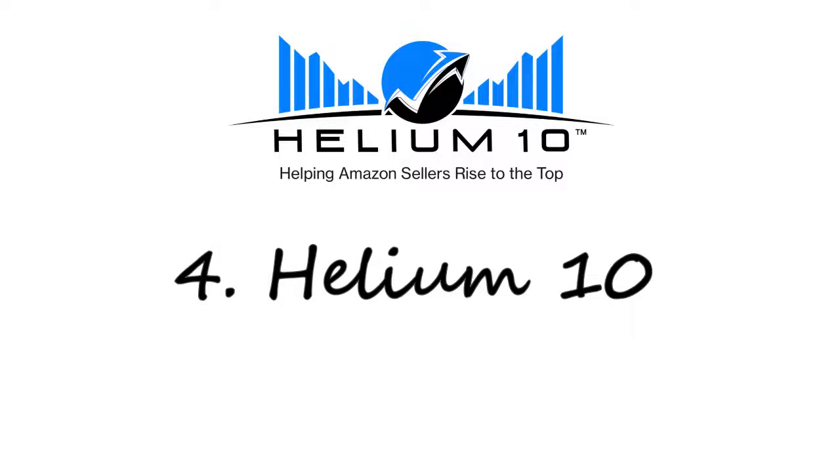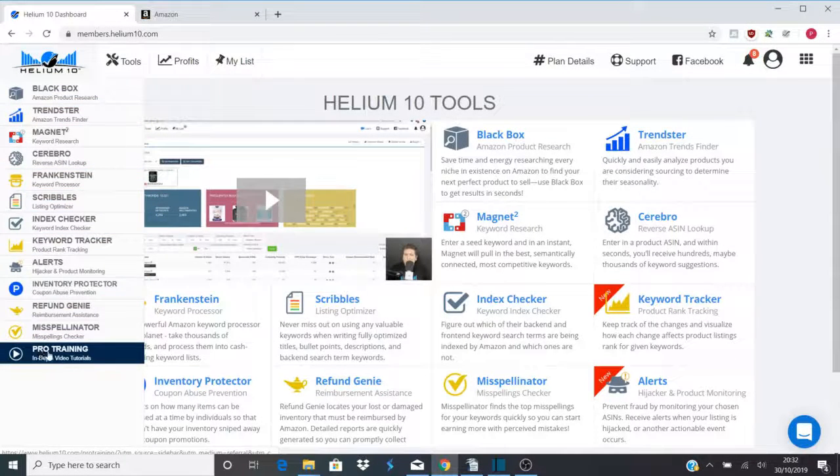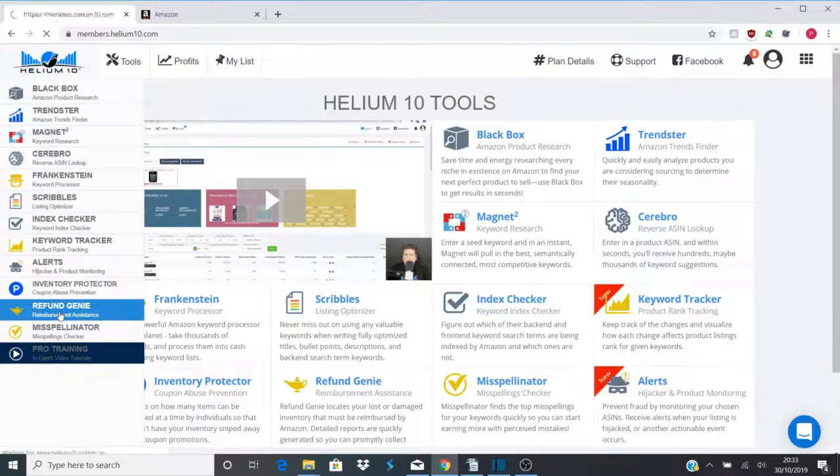Number four: Helium 10. If anything, the Helium 10 team are amazing at marketing. When I started FBA they were non-existent and everyone spoke about Jungle Scout — now it seems that no one shuts up about Helium 10. The free options are great for anyone dipping their toe into FBA, and the professional packages give any serious FBA seller great insights into their business. They have taken the ideas that Jungle Scout introduced years ago and supercharged them, along with offering free accounts — with restrictions of course — that still give you great insight into any FBA business.